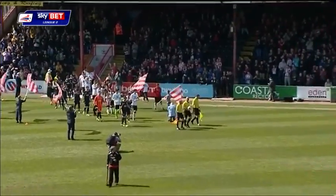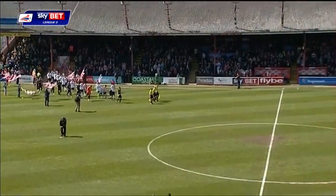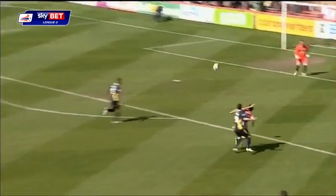Exeter take on Torquay at the bottom of League Two. Ten points the difference, Exeter just two points from the relegation zone. Torquay prop everyone up and have to win to prolong their stay in the Football League.